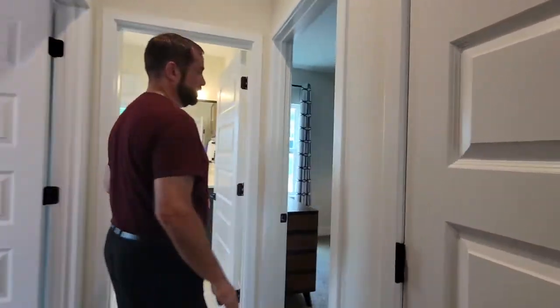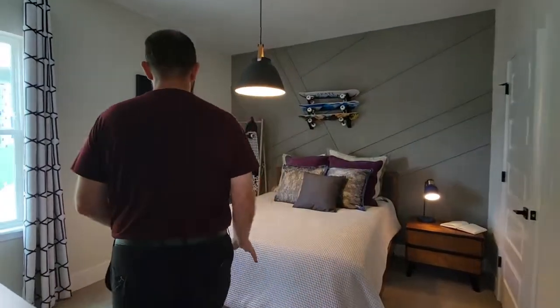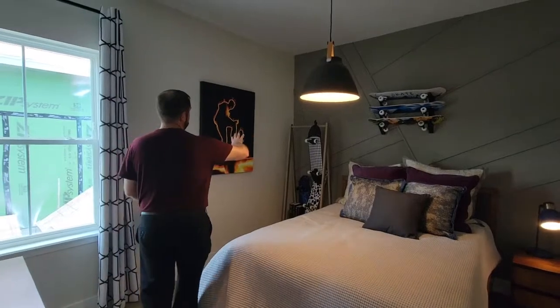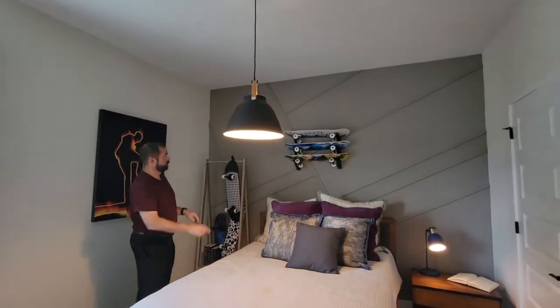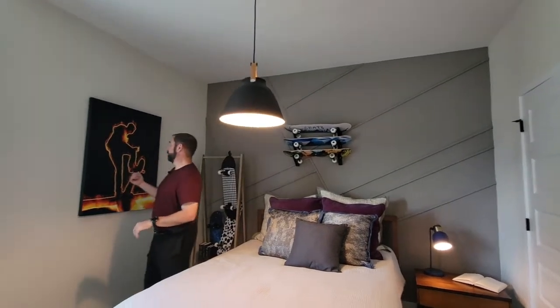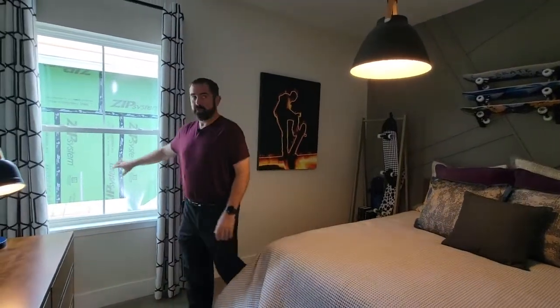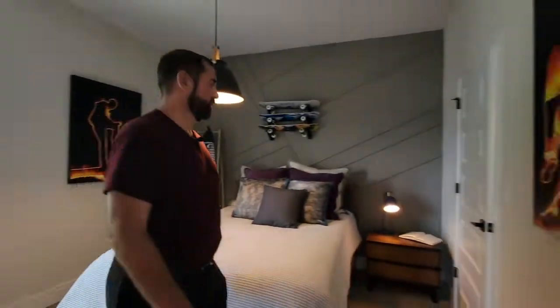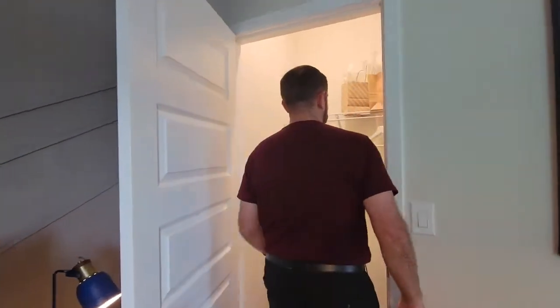Let's go right first into the skateboarder's bedroom. We have some really nice high-quality carpet in this room, and of course that really good accent wall — it's got the gray color with some woodworking going on. They've even put some skateboards up there over the headboard, and a cool picture of a skateboarder on either side. It looks like they're on fire. We have a window over here, and then we do have a walk-in closet — a nice-sized walk-in closet.